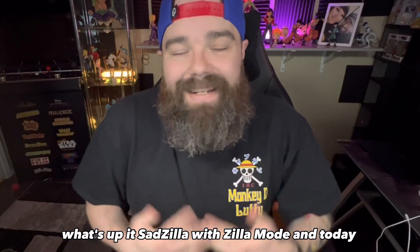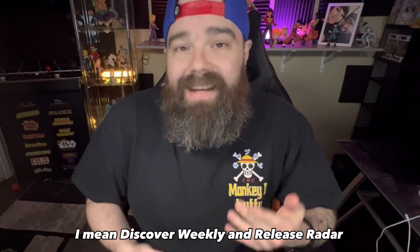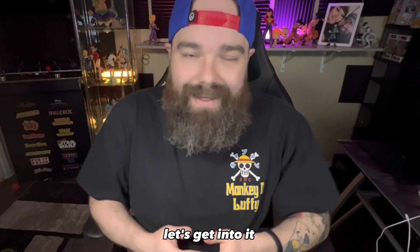What's up, it's Adzilla with Zillamode and today we're going to be talking about algorithmic playlists — specifically Discover Weekly and Release Radar. Let's get into it.